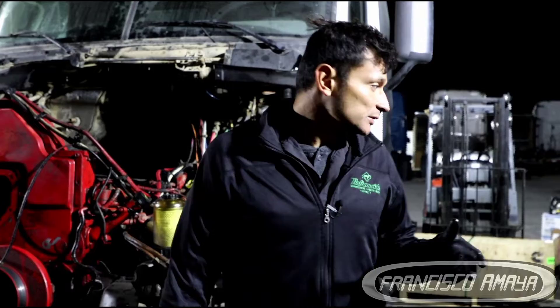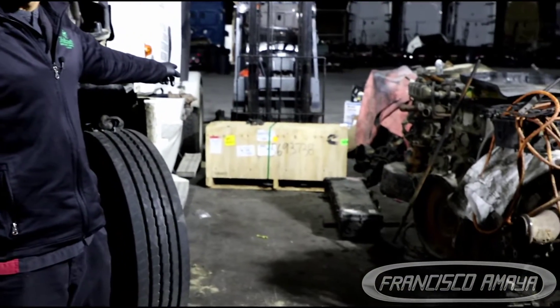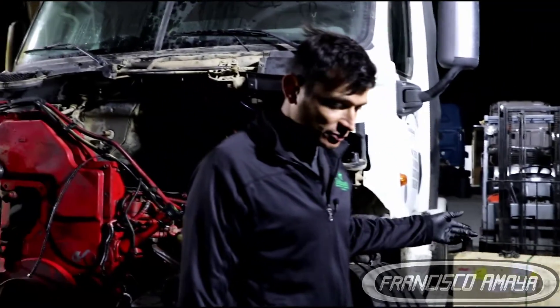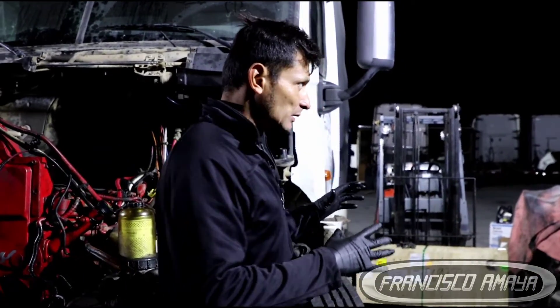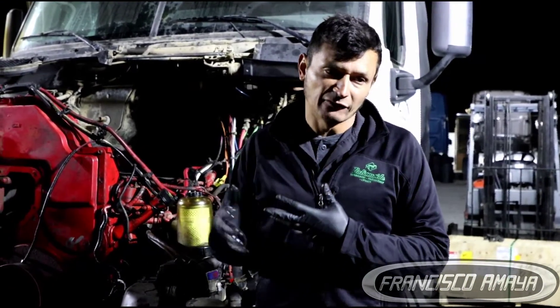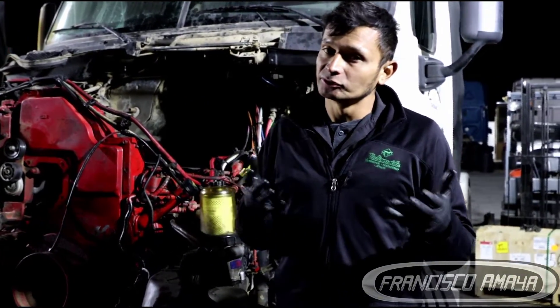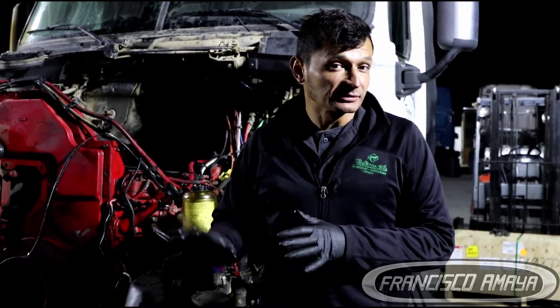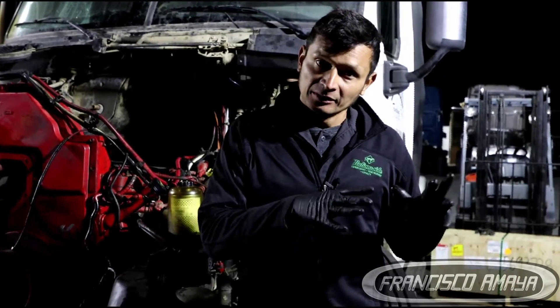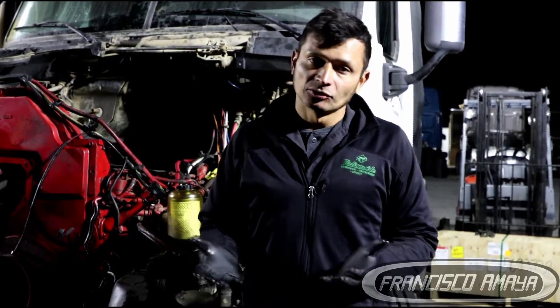When you do an overhaul, all those components need to be replaced. When you buy the overhaul kit, make sure it includes all those components. We have the overhaul kit right here for this truck — it comes with most of the components you need. The only component not included is the cylinder head, which is separate and costs around $5,000. You can get it directly from the dealer, or go to a secondary business that repairs cylinder heads, which will be cheaper.